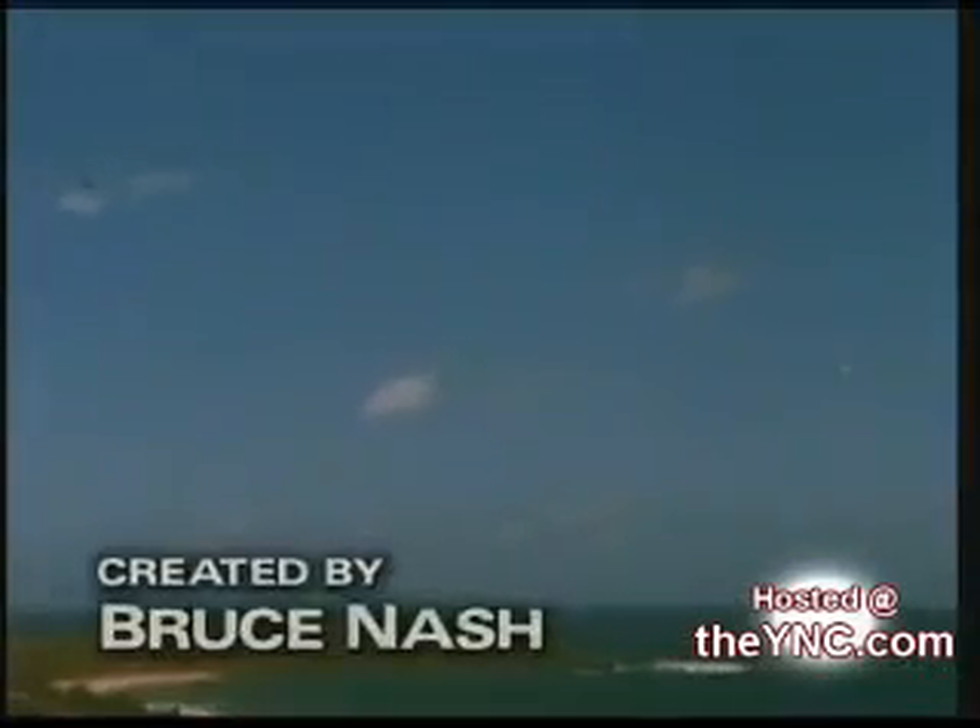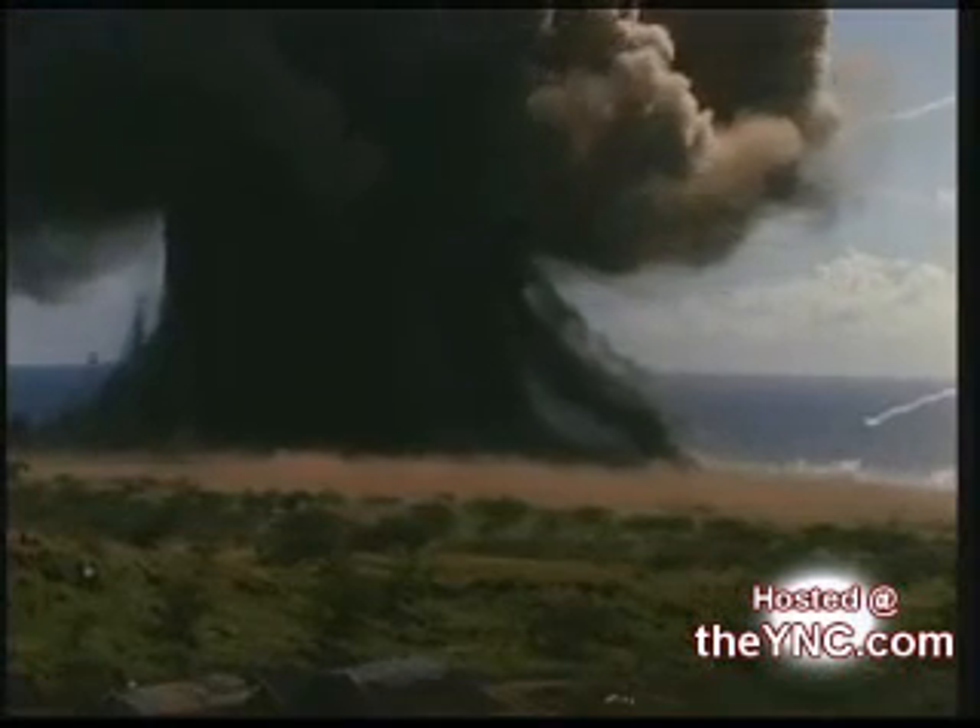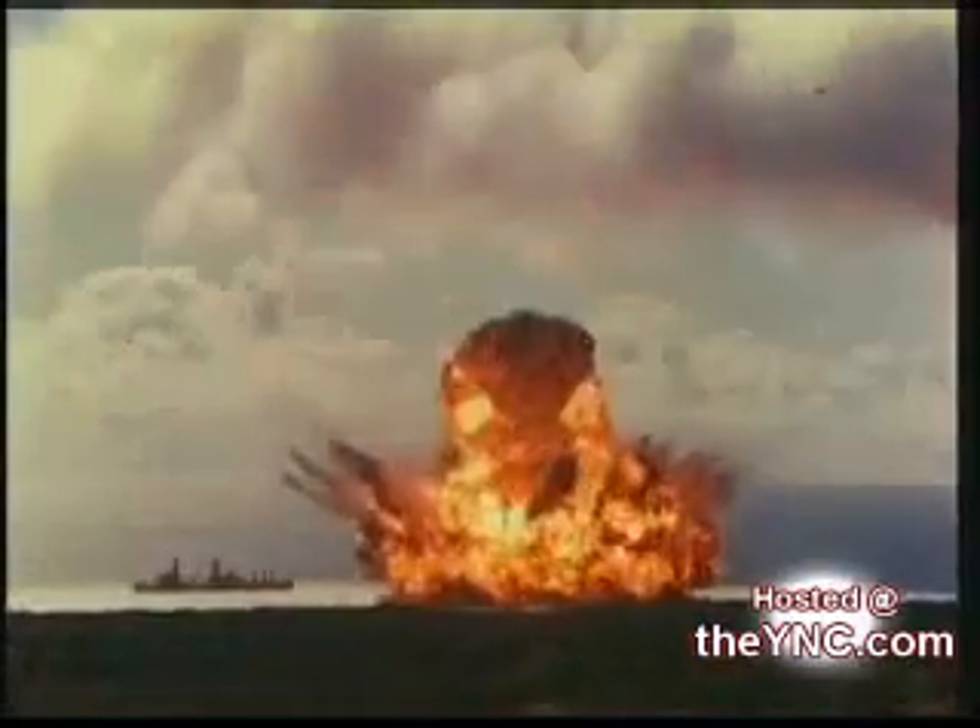One of the most terrific explosions ever captured on film. But this tiny tropical island is not the victim of an enemy attack — it's the target of the United States Navy. February 1965: one million pounds of TNT are detonated to simulate the blast of an atomic bomb.